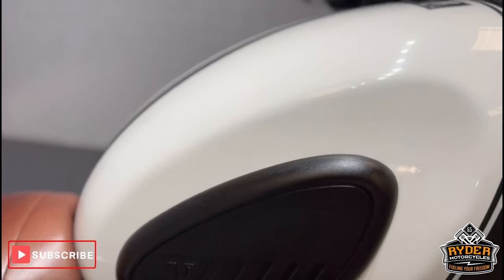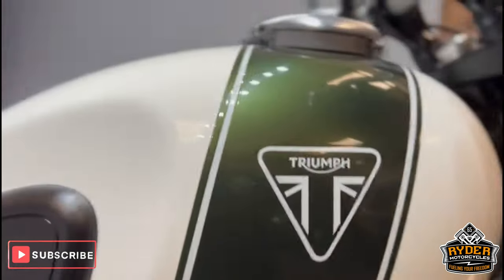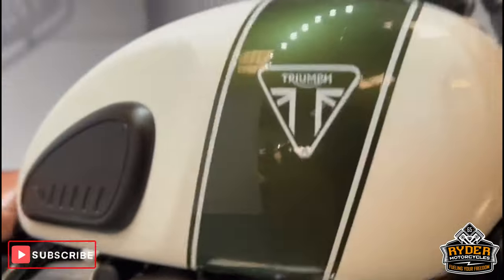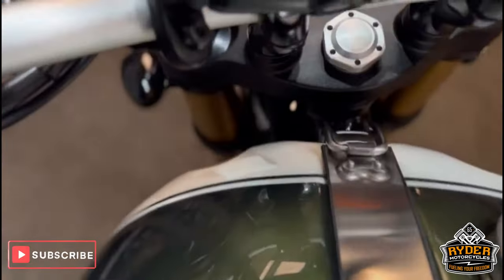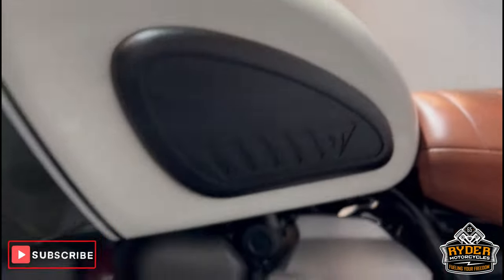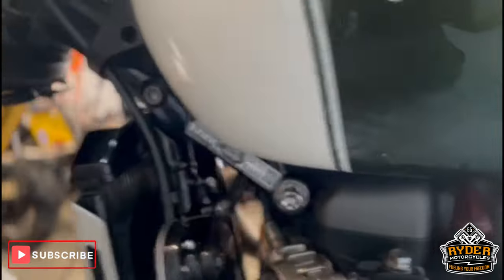The tank on the right-hand side is all in really nice condition — really nice paintwork, as you can see. Both sides are all in really nice condition. The strip holding the tank on is all in good condition. Again, the left side is also all nice — nice green.